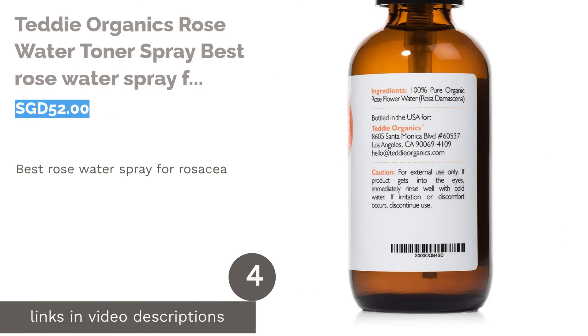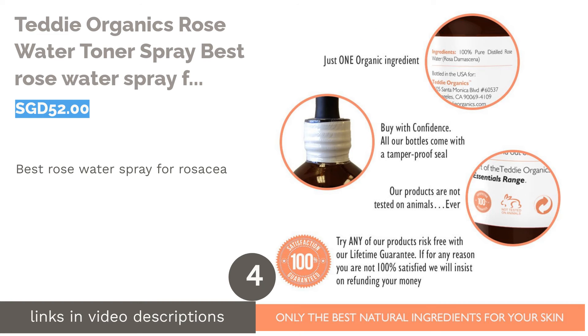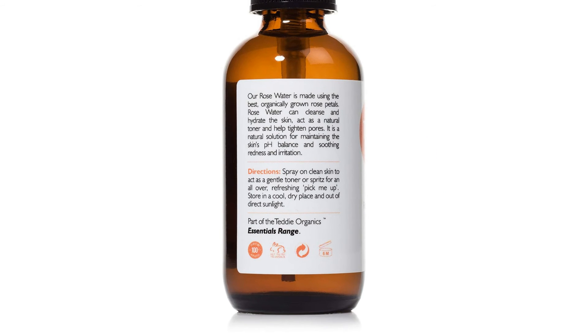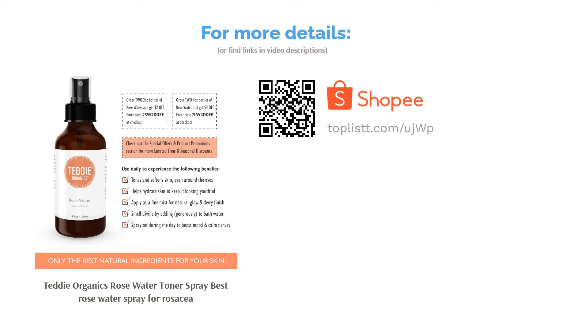The next product on our list is Teddy Organics Rose Water Toner Spray — Best Rose Water Spray for Rosacea. Listed as one of three must-have rose waters on InStyle.com, this high-quality mist is a result of its triple-distilled rose water that takes on the purest and lightest form. With no witch hazel or alcohol to irritate your skin, its formula is perfect for those with rosacea.